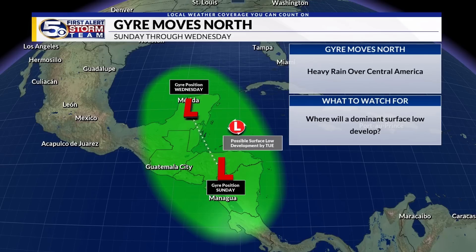The big question mark is where will a surface feature — a stronger, more dominant area of surface low pressure — form? Some of our models suggest it will form in the Caribbean; others suggest one will not form there at all, and it will take until it gets perhaps all the way towards the northern Yucatan or southern Gulf of Mexico before it starts to organize. This is one of the many questions we have regarding how this will unfold over the next week or so.